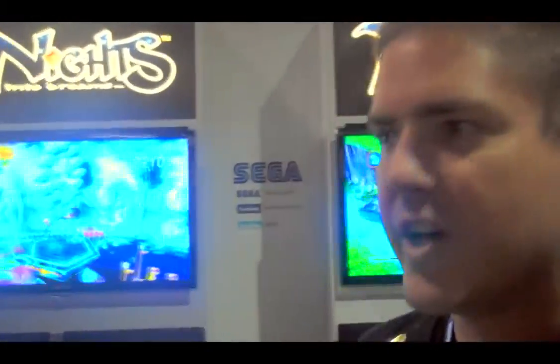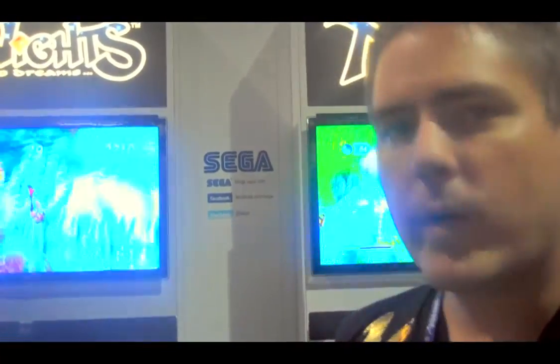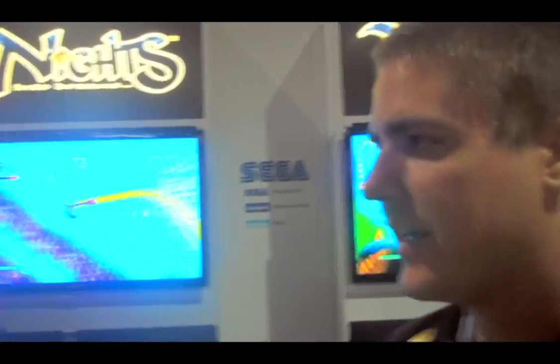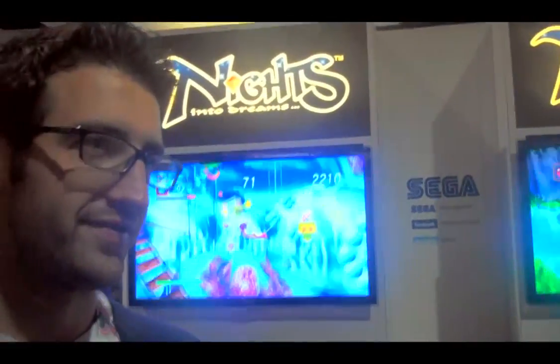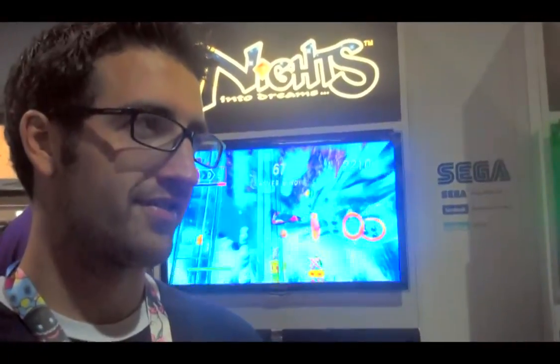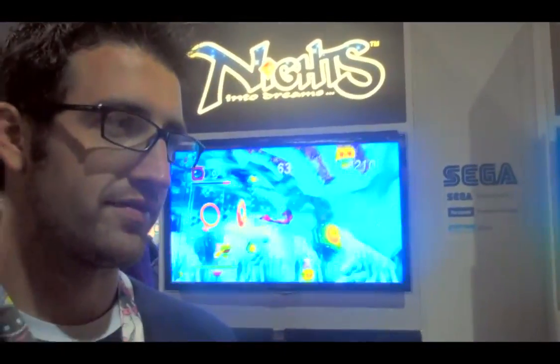For NiGHTS, we have the developer talking about all the research they did into Dreams. NiGHTS is kind of one of the hardest games to explain to someone who doesn't know it. In a weird sort of way, it's what Dreams are made of, but it's also very pure gaming. NiGHTS is the kind of game that couldn't be done in any other medium — you could not make a movie or TV show. NiGHTS is so entrenched in raw gameplay that you couldn't do it any other way.